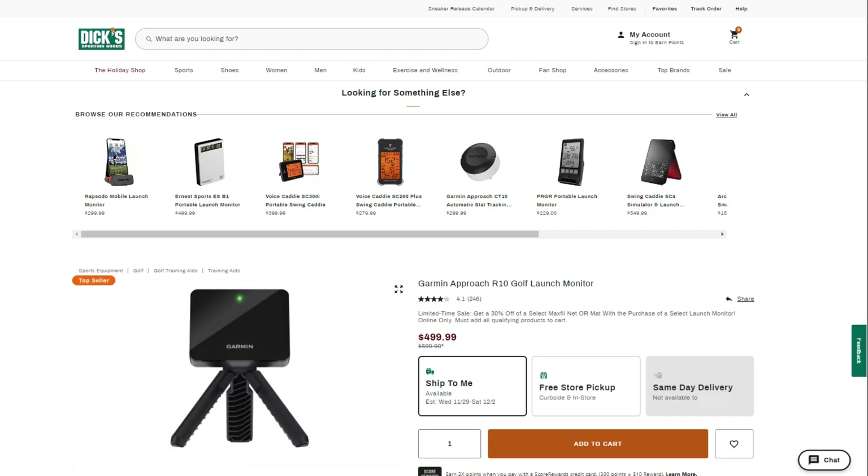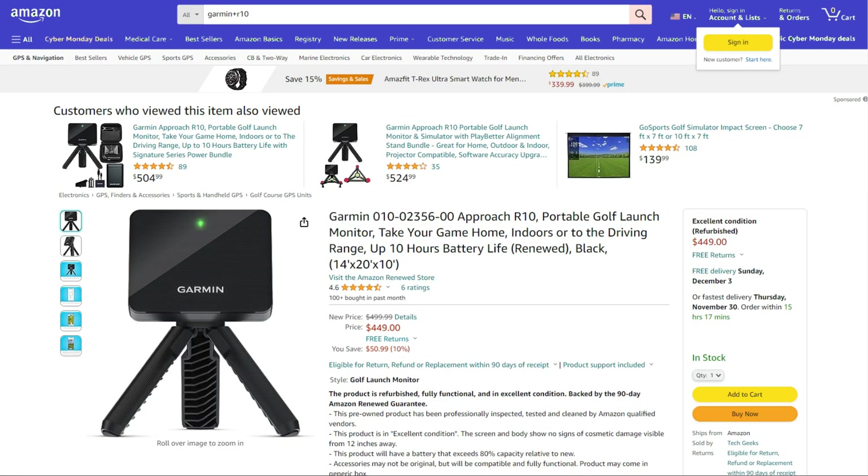My recommendation would be if you're going to buy it new right now, I would go through Dick's or Golf Galaxy. You can get it for the $499 price, but they also offer you basically a 90-day return period — so you can get it set up in your space and make sure it's going to work for you. Same thing goes with buying it renewed for $449 on Amazon. All of Amazon's renewed products also carry a 90-day return policy, so you'd get that same window if you wanted to go that route as well.